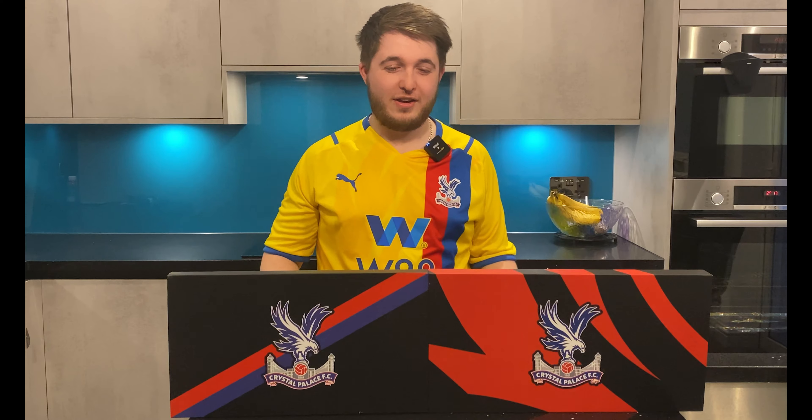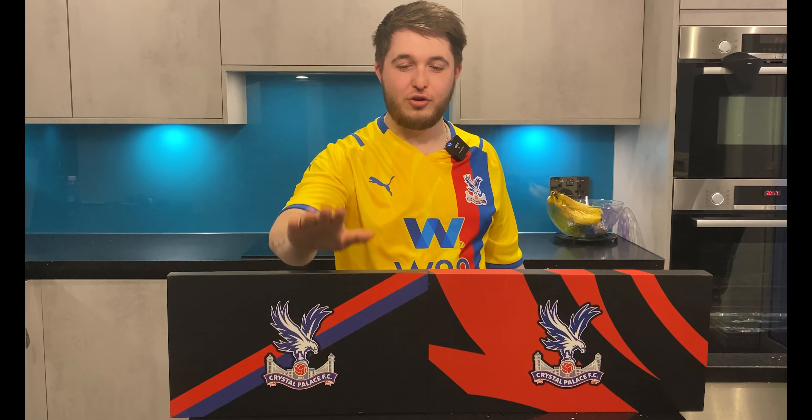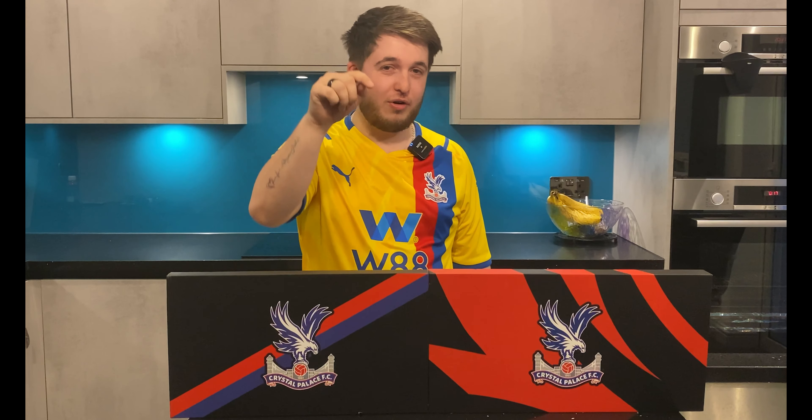Yes guys, another year, another unboxing for the Crystal Palace membership. We have got a normal gold membership but we also have a season ticket plus membership, and I'm going to open them both for you right now.